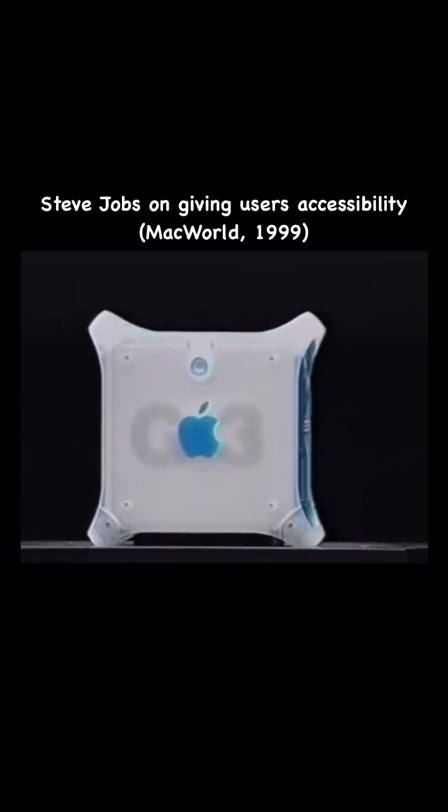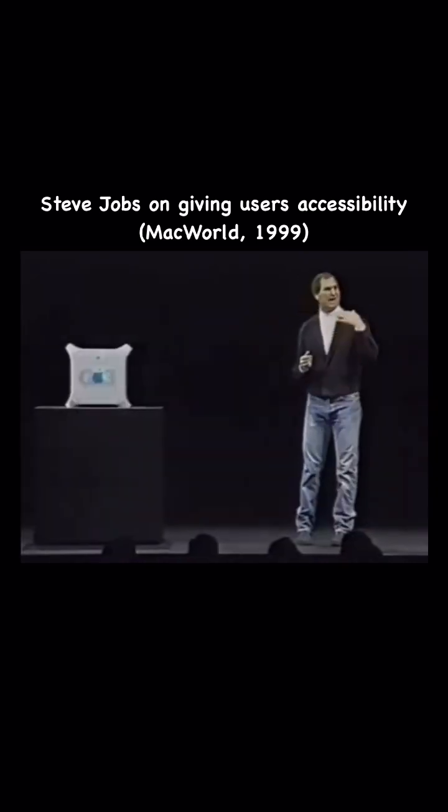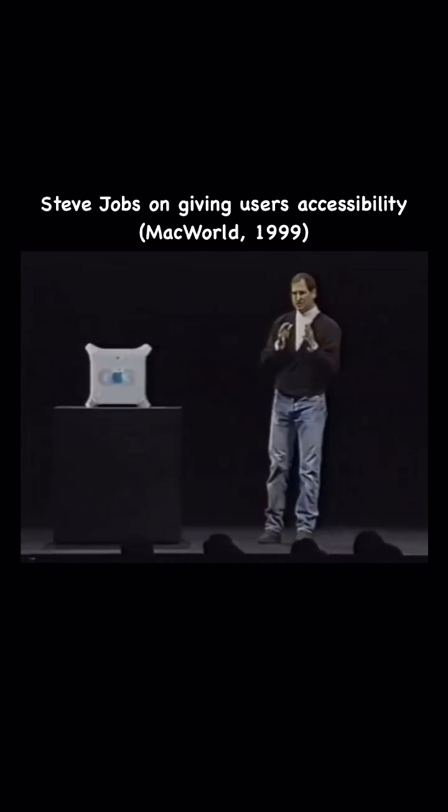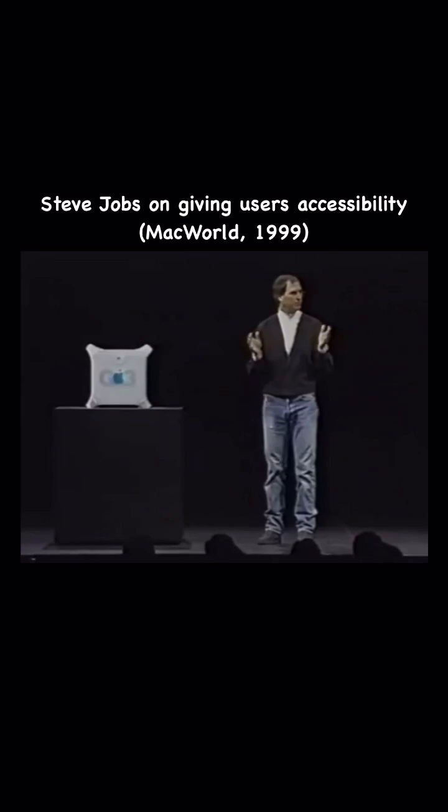They know there's a lot of great technology inside, but they want access to that technology instantly — to add memory, to add cards, to add drives. And so we think we've got the most incredible access story in the business.